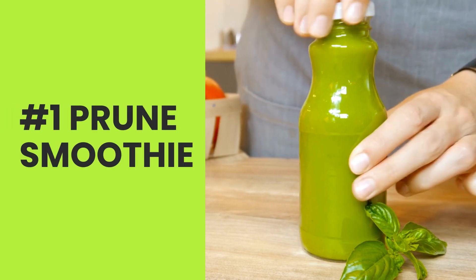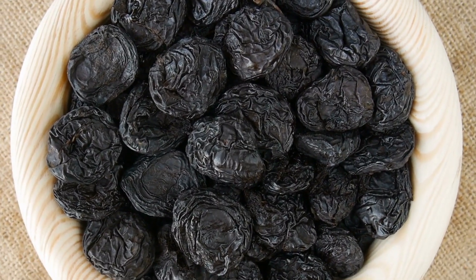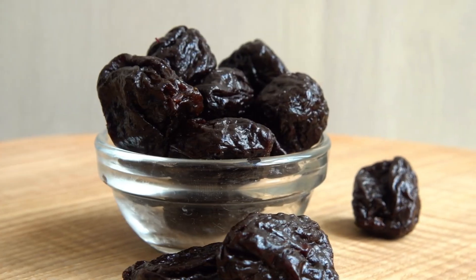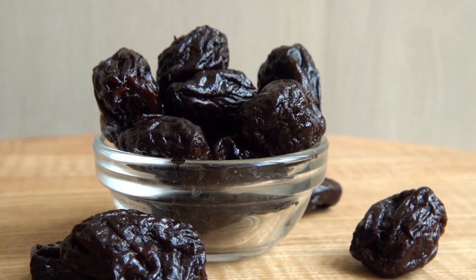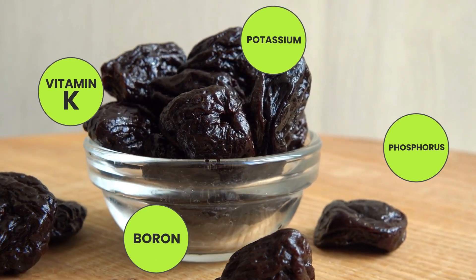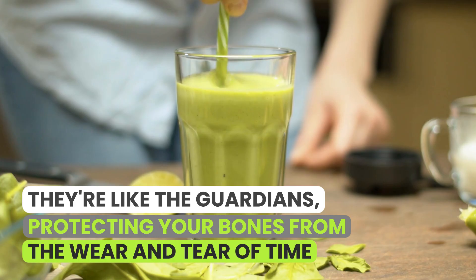Number one: prune smoothie. First up on our list is a powerhouse in a glass — the prune smoothie. This isn't your average breakfast smoothie; it's like a full-on morning pep talk for your bones. Prunes are like the superheroes of bone health. They've got a crew of nutrients including vitamin K, phosphorus, boron, and potassium, all playing in perfect harmony to fortify your bone structure. They're like the guardians, protecting your bones from the wear and tear of time.